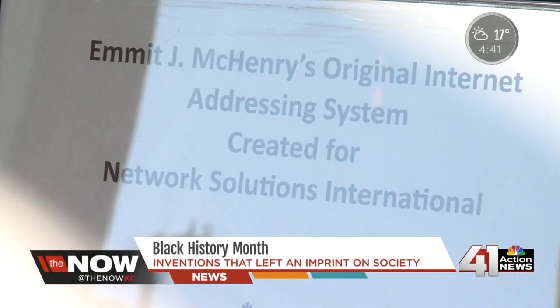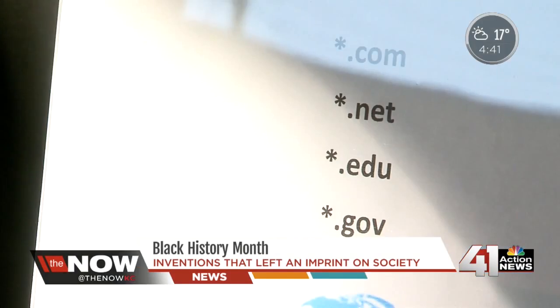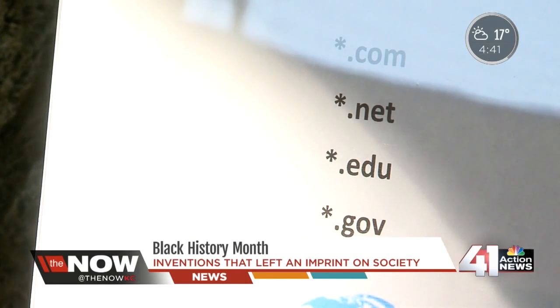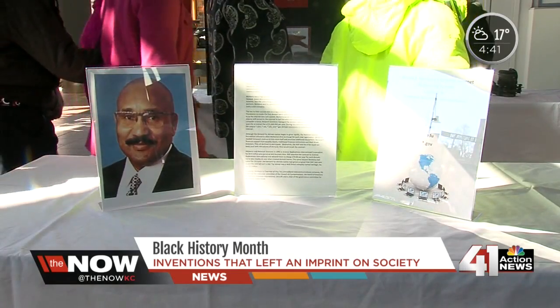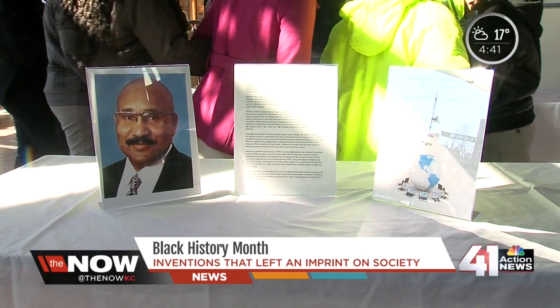We can thank Emmett McHenry for making room for Facebook, Twitter, even Google. He's the guy who invented .com, .edu, .gov, and .net. McHenry didn't get a patent and his efforts are widely unknown. There are people who still are given full credit for things that maybe they shouldn't get full credit for.